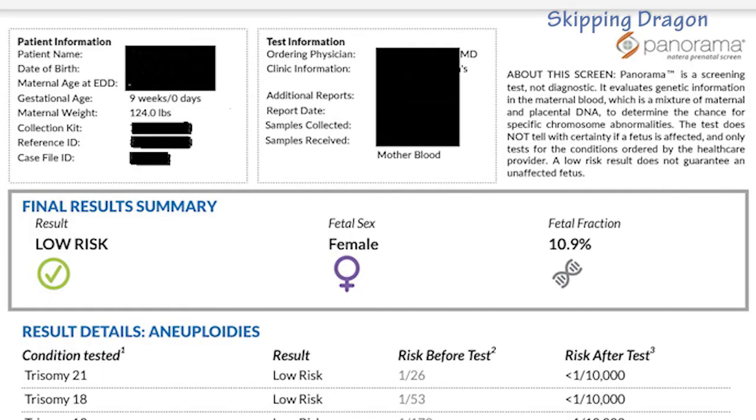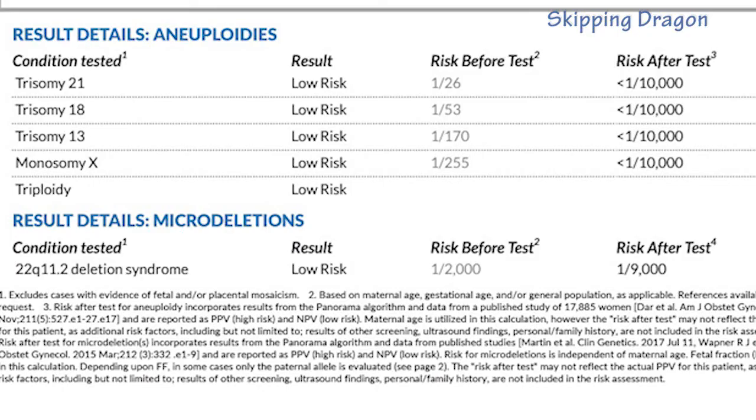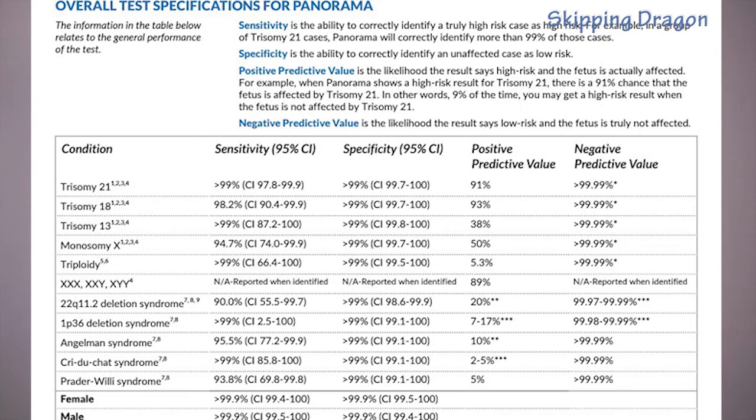As I promised, here is a copy of my latest report. I had the Panorama test by Natera. On top you have my personal information, my doctor's information, and also the gender — so if you don't want the gender revealed, just don't look at the report and ask your doctor instead. Below that you can see information regarding risks for certain abnormalities — for example, Down syndrome. It will show what your risk was before the test was taken, and then what your risk is after the test. The older you get, the higher the risks. But whatever you get, don't think of it as a conclusive test — it's just a screening test that tells you your risks, high or low. Even if you're at high risk, don't assume your baby will definitely be sick. Talk to your doctor and discuss what it means.